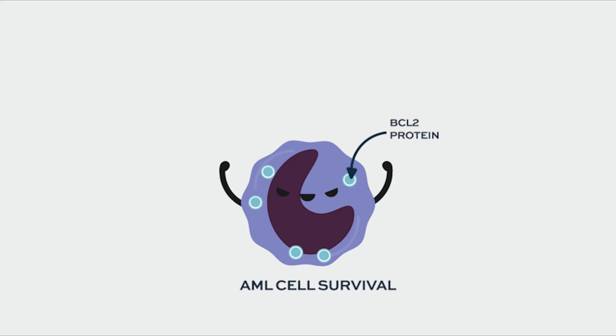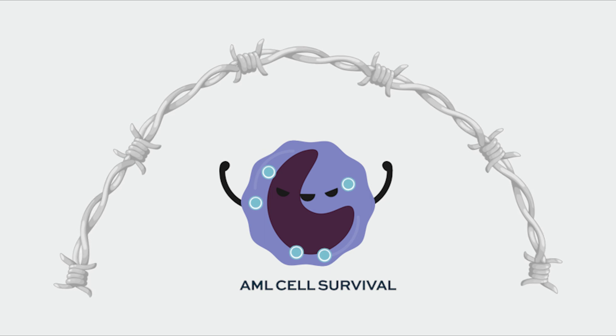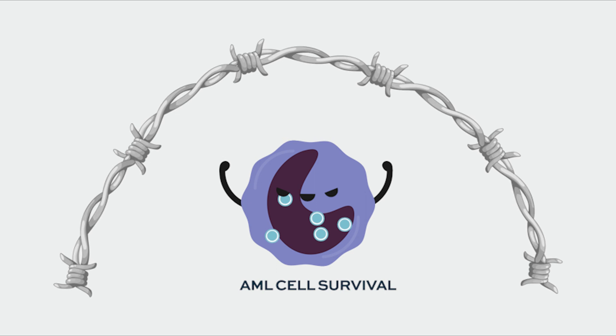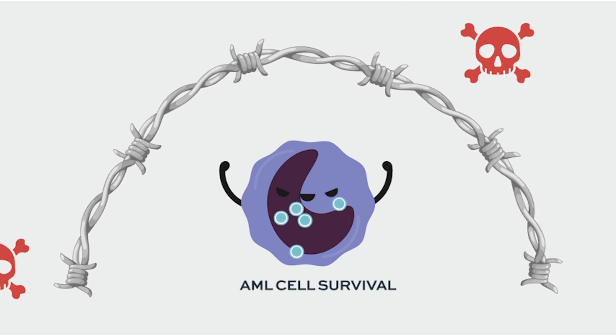Typically when a cell gets signals to induce cell death, it will undergo apoptosis — programmed death — and die. What happens is that overexpression of the BCL-2 protein allows cells to resist those death signals and not die, and this is a primary cause of resistance in leukemia cells.